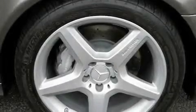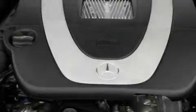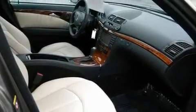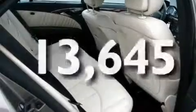Its top features include a sunroof, dual power seats, a navigation system, a leather interior, a front and rear multi-link suspension, alloy wheels, an illuminated passenger side vanity mirror, a low tire pressure indicator, and cruise control. This vehicle has fewer than 14,000 miles on the odometer.